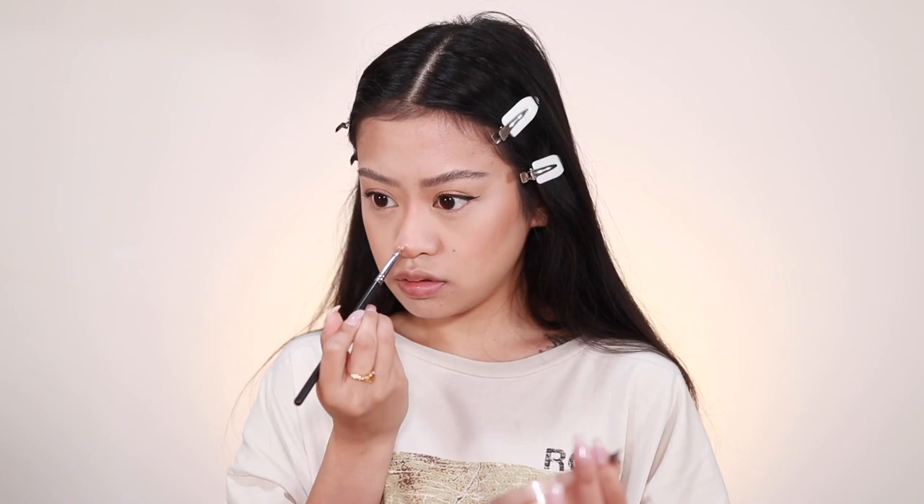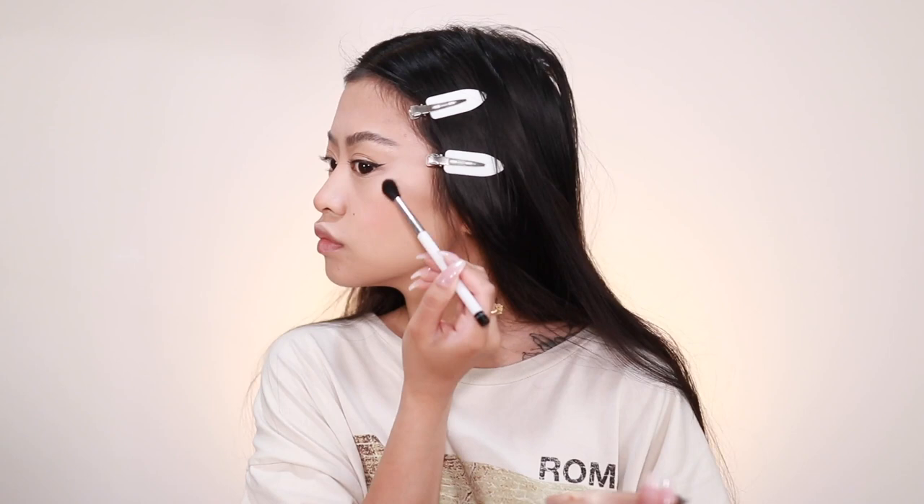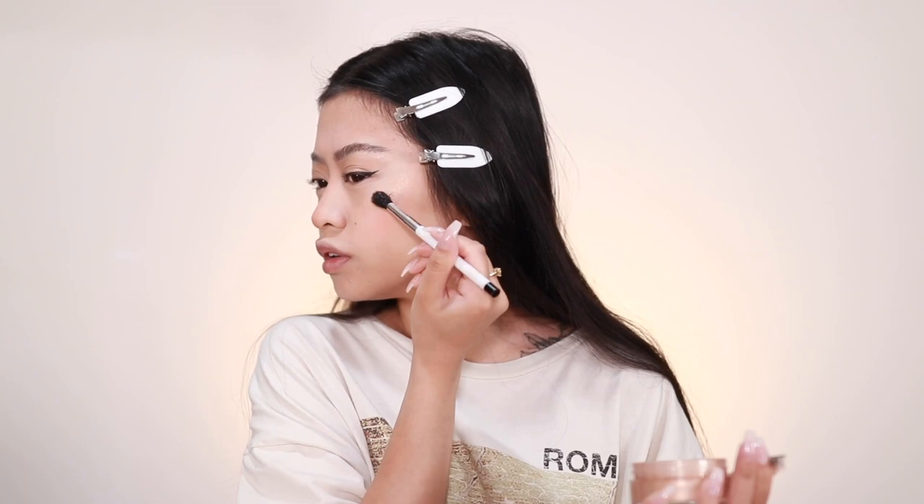I'm going to be applying these Ardell Foam Ink Demi Wispies — these are like the only pairs that I wear. While the glue is drying, I'm going to take the same Becca Champagne Pop Highlighter and highlight the high points of my face. I don't normally put powder highlighter there anymore, but I feel like ABGs still do, so we're going to do that.